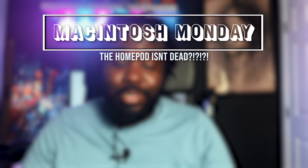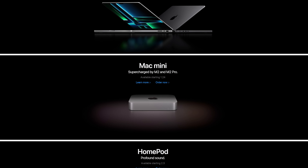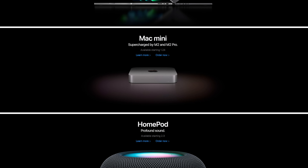Welcome to another Macintosh Monday. I'm Mike, and I'm back to talk about new Apple products that kind of stealth dropped last week. The story I reported on last week about the M2 Pro and M2 Max chips being possibly delayed wasn't true, because a few days later Apple went ahead and dropped those new MacBooks as well as a Mac Mini and a HomePod, surprisingly.